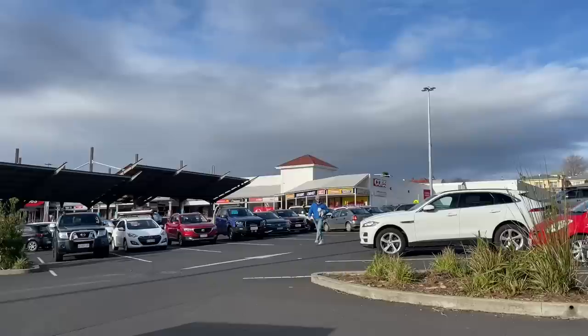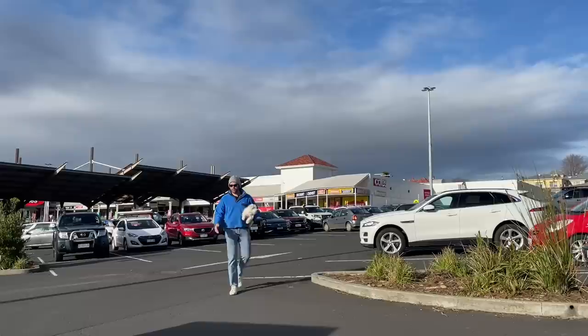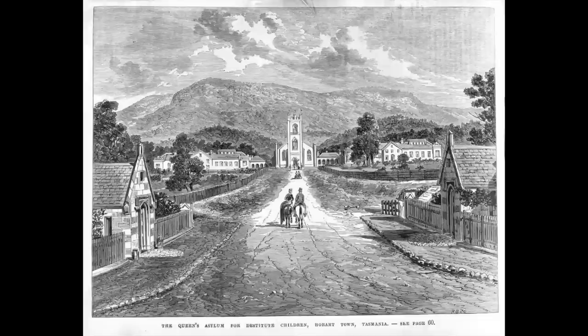Newtown doesn't have a town square — there's no civil space for civil activities. Hobart has a town square. Glenorchy has a town square. Newtown doesn't, and it suffers for it. The closest thing would be the Kmart car park.